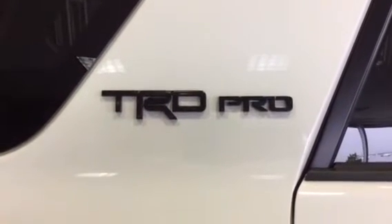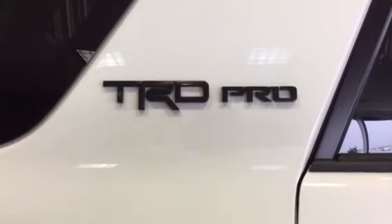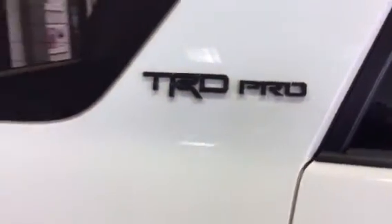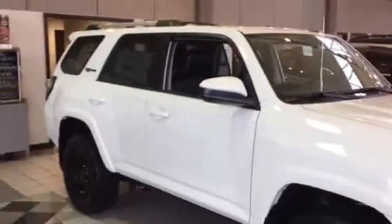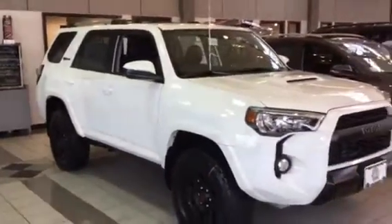Good morning, Vanessa! Look what I have here waiting for you — please come take me home! Here you have it, the 2016 Toyota 4Runner TRD Pro in stock, ready for delivery. Super white, 4x4, V6 — you know that already. I have it here in my showroom.